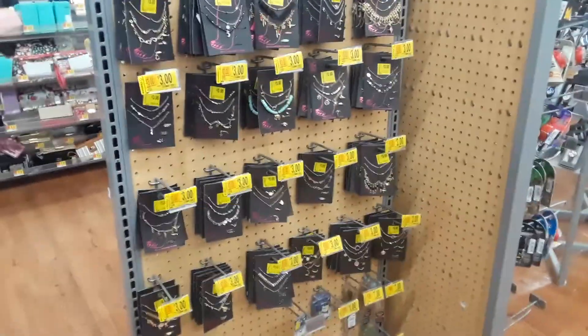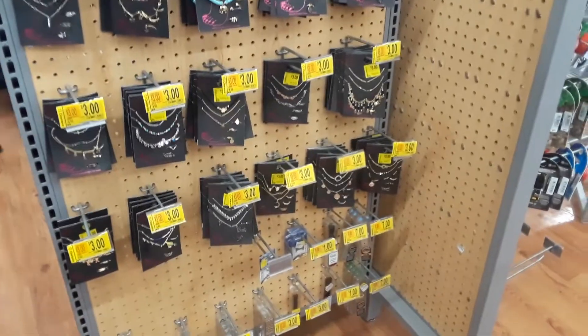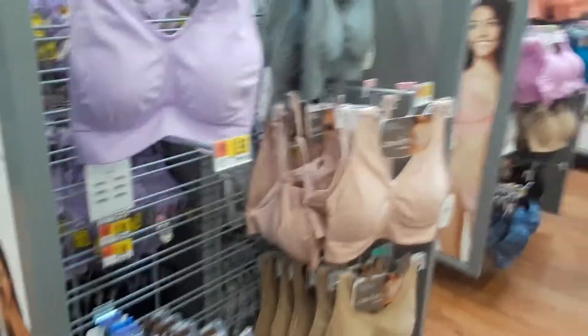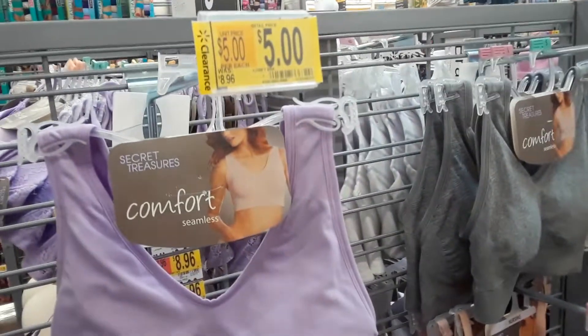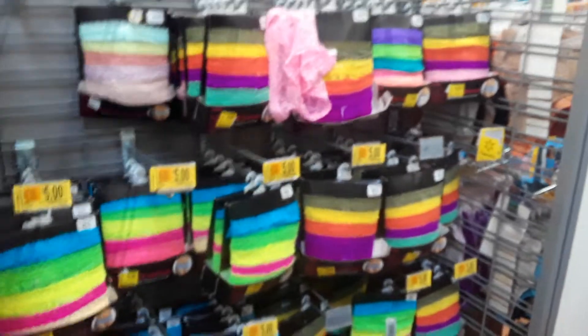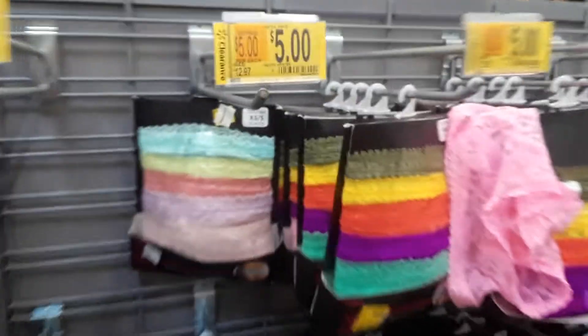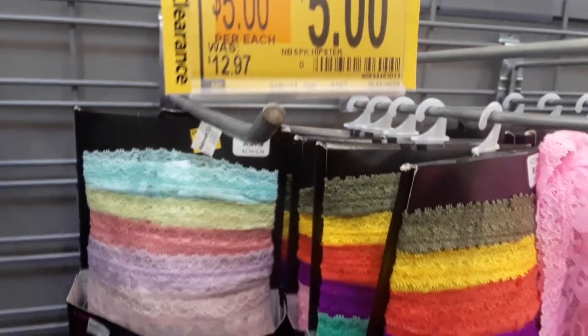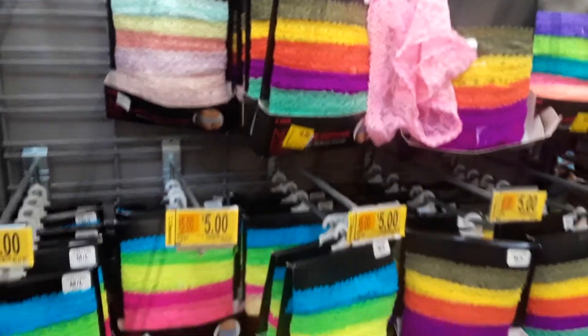All this jewelry is on clearance, down to three dollars — little anklets. There's this one random bra placed with all the same style but different color, and it's only five dollars. And here's some underwear — they were $12.97 and now they're only five dollars for a pack. That's pretty cheap — comes with five pairs.